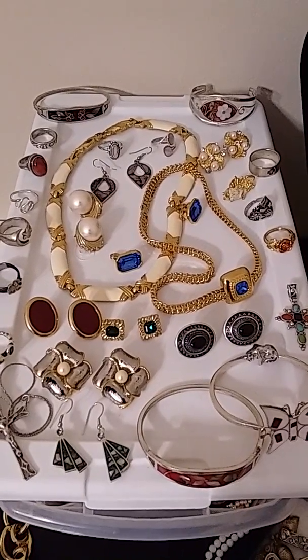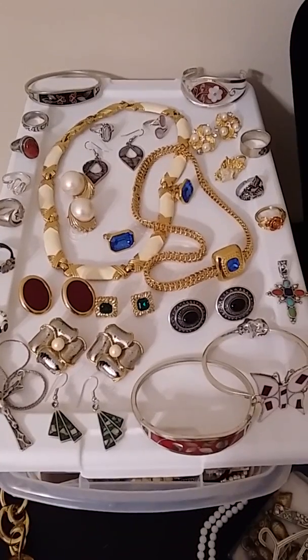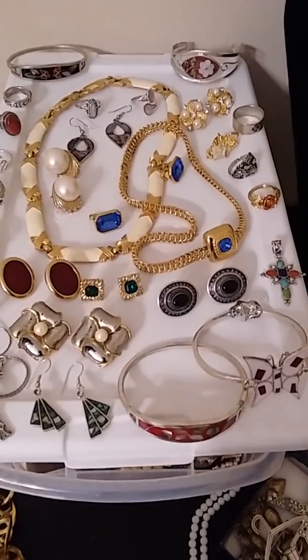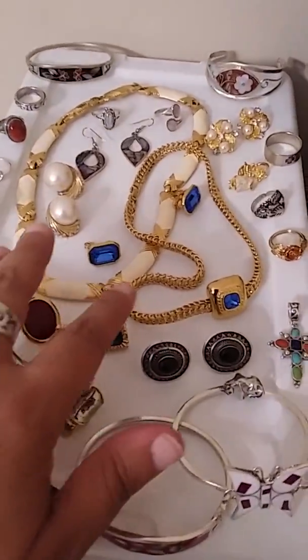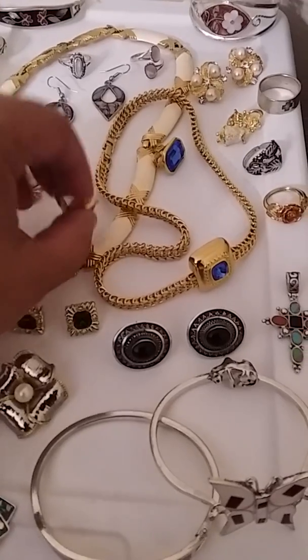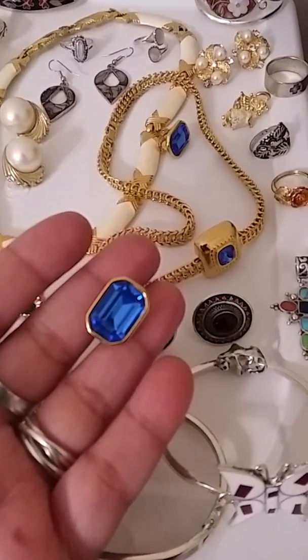Good day everyone, I hope everybody's doing okay. My name is Sanjay and thank you so much for stopping by my channel. I just wanted to stop by and share a recent sale I just made on eBay of this vintage Monet necklace right here — gold tone with blue glass and the matching earrings. They're absolutely gorgeous.